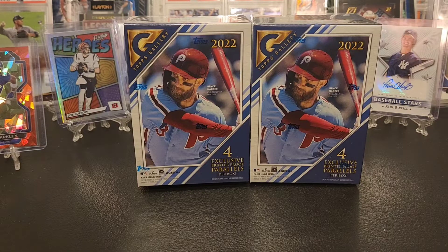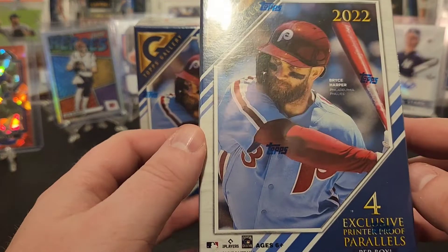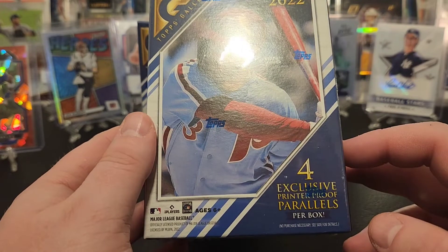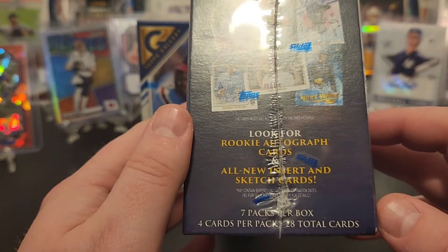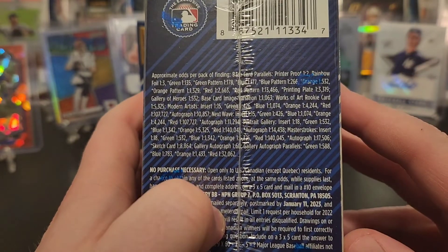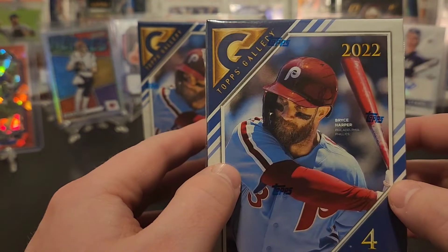What's up everybody, Ryan here and we got some retail baseballs — new release from Walmart exclusive Topps Gallery. Got a couple blaster boxes, 2022 Topps Gallery. I really liked last year's so I'm excited to open these up. We're gonna get four exclusive print-approved parallels per box, can look for rookie autos, new inserts and sketch cards. Seven packs per box, four cards per pack.